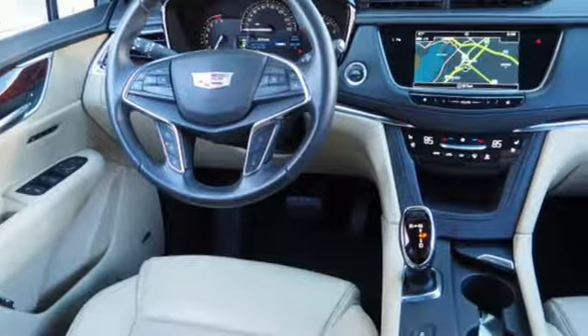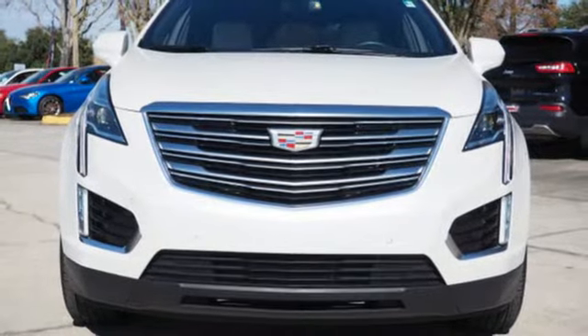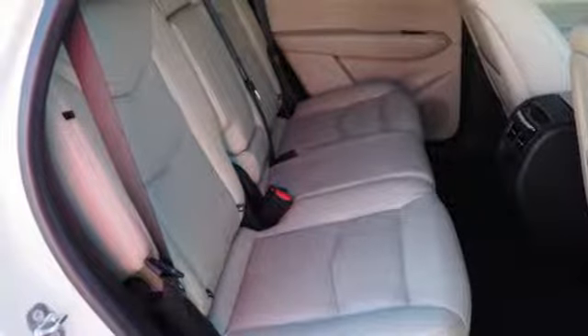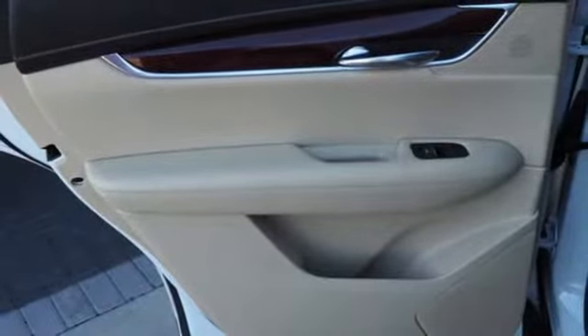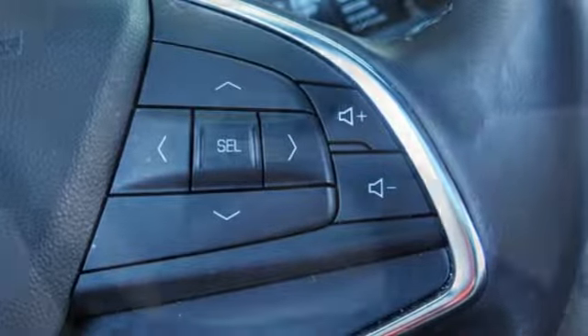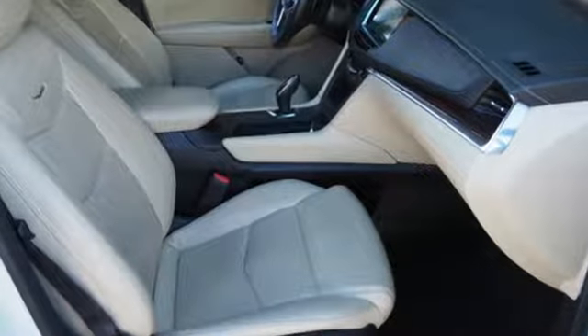V6 engine, automatic with driver control suspension management, integrated navigation system with voice activation, power tilt down heated mirrors, dual zone climate control, auto dimming rear view mirror, streaming audio, doors and push button start proximity key, heated steering wheel, front and rear parking sensors, and heated and ventilated leather bucket seats.